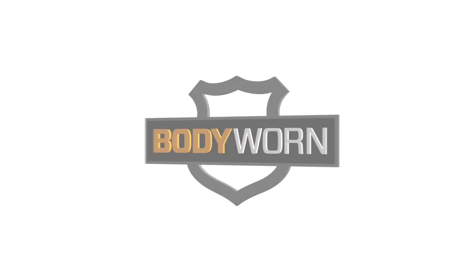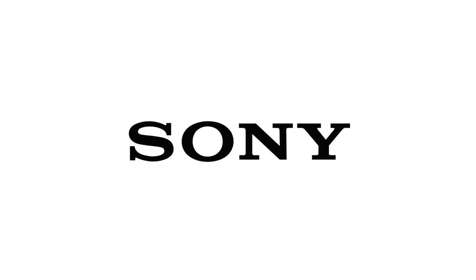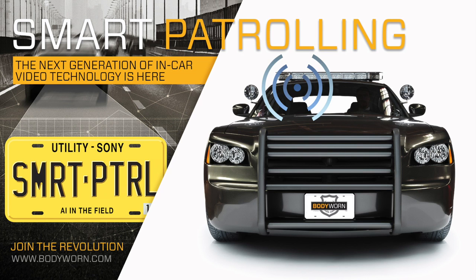The next generation of in-car video technology is here, introducing Smart Patrolling by BodyWorn. Let's take a closer look.